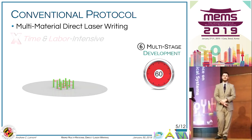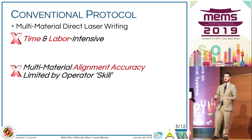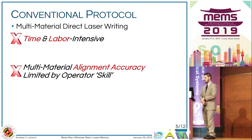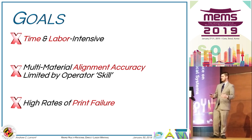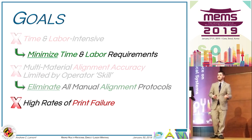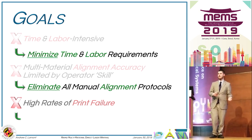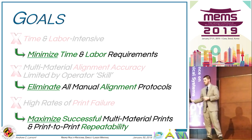Ultimately, this process is very time and labor intensive, and the alignment accuracy is highly dependent on the skill of the user, often resulting in very high rates of print failure. Our goal was to improve the time and labor requirements, but really the key goal was to completely eliminate that manual alignment step — thereby maximizing the success and repeatability of our prints.